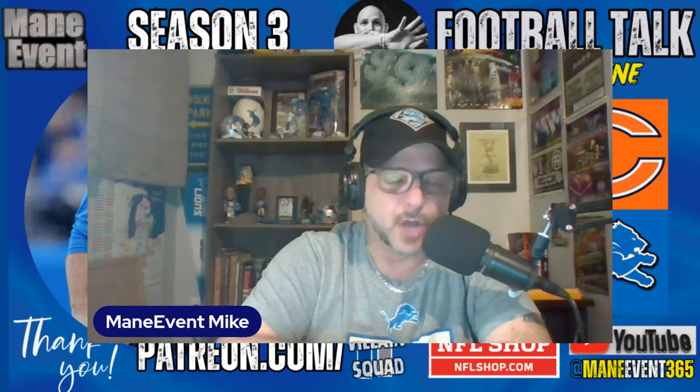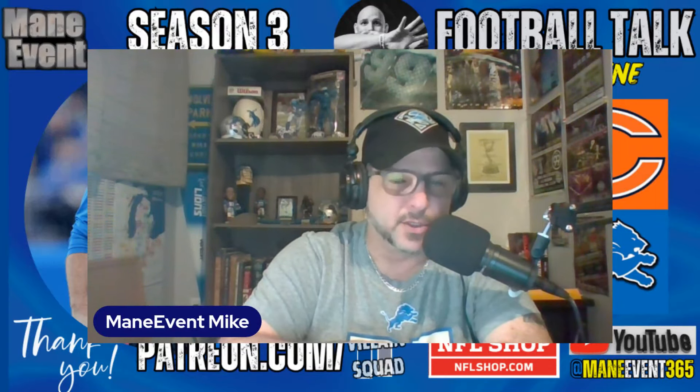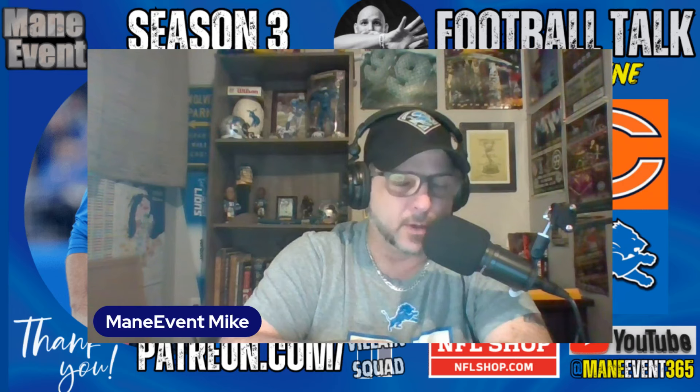Main Event Mike here, talking about the new cornerback in town for the Detroit Lions. His name is Amik Robertson. He comes over on a free agent deal from the Las Vegas Raiders. Let's take a look at him now.